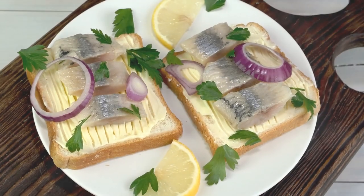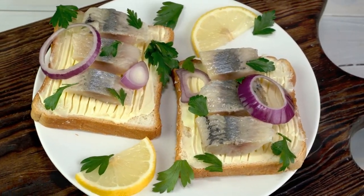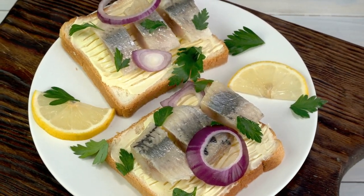At number 8, we have Herring, a distinctive Dutch delicacy. This is raw herring fish, traditionally served with onions and pickles, with its origin rooted in old preserving methods. Herring offers a bold flavour of the sea for the adventurous palate.